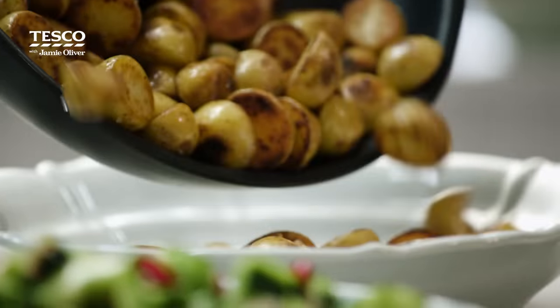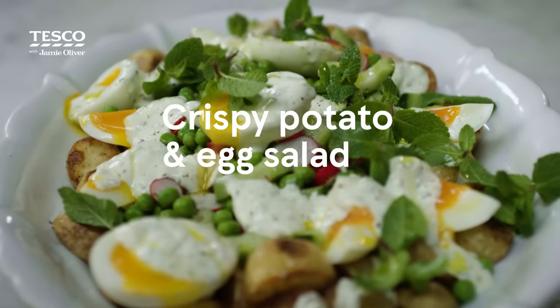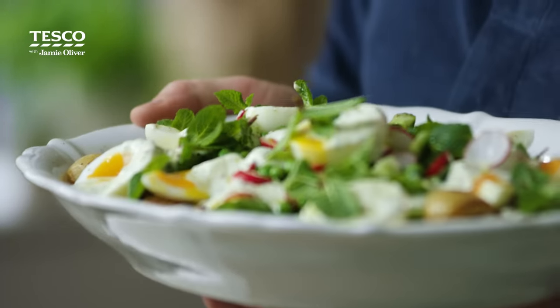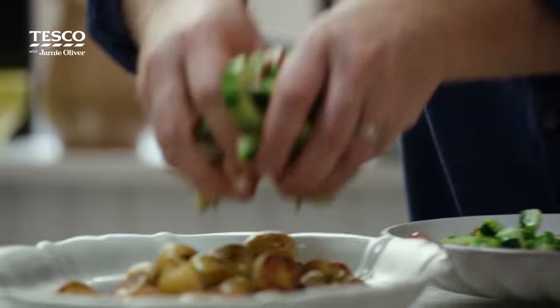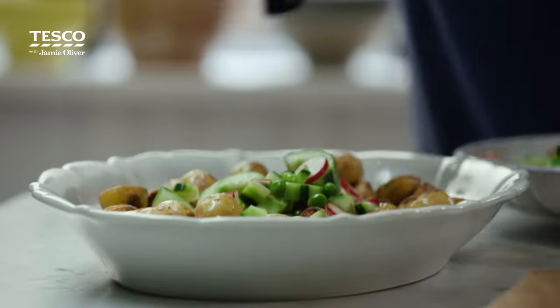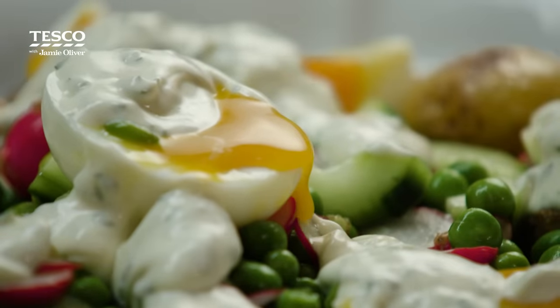There's not many things better in life than a beautiful crispy potato, and me and Tesco have put together a gorgeous little dish that you can enjoy this spring. We're going to be doing crispy potatoes with the most incredible pickled veg, beautiful dollops of minty yogurt and gorgeous soft cooked eggs. This is an amazing salad that I know you're going to love.